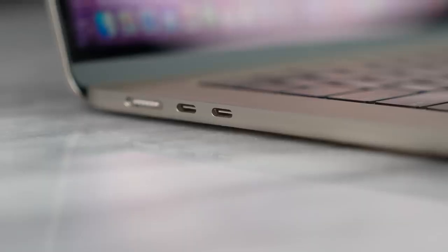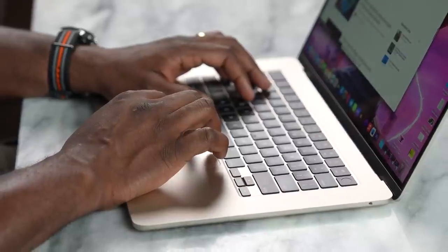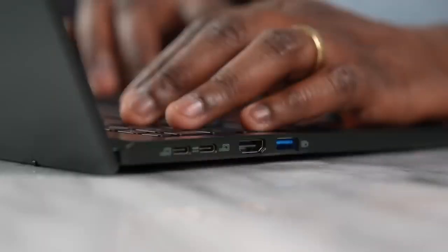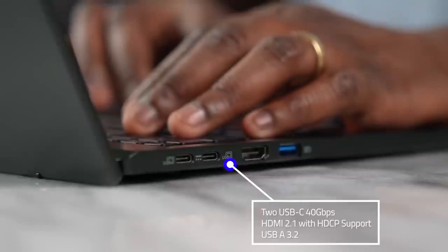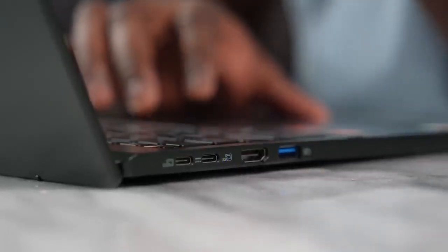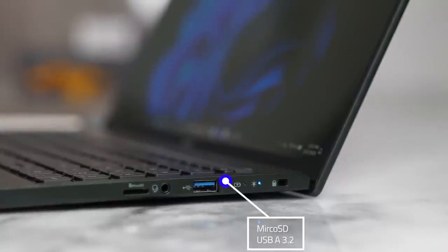When it comes to ports, the MacBook Air 15 has two USB Type-C ports with 40 gigabits per second connectivity, a MagSafe port for charging (though you can also charge via USB-C), and a headphone jack — four ports total. The Acer has more: on the left, two USB Type-C ports with 40 gigabits per second, HDMI 2.1 out, and a USB 3.1. On the right, there's a micro SD card slot, headphone jack, and another USB 3.1.